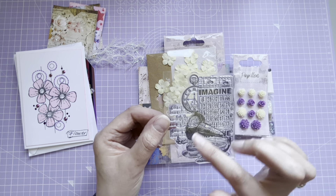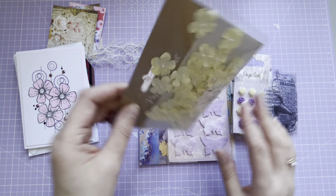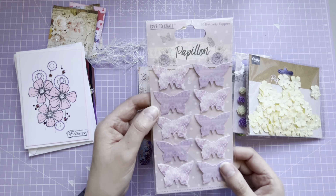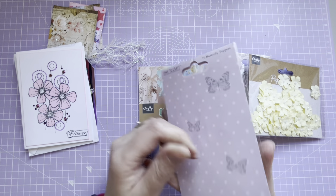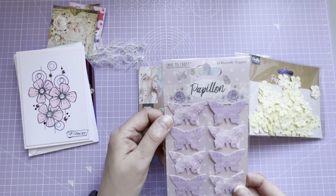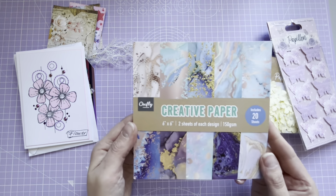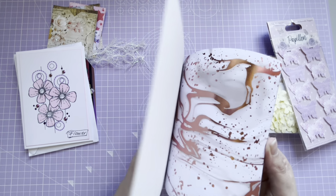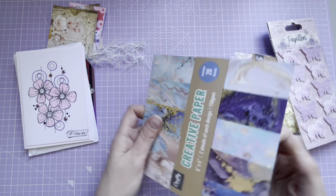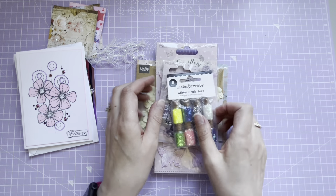And then we've got some little foam flowers - they're plastic - and resin flowers. They're lovely, lovely color purple. I've got a little stamp - I like that, that's right up my street. And then we've got some lemon colored flowers, lovely, and some more purple butterflies. Love to Craft - they're beautiful. And then I love these paper pads, these are from Home Bargains - gorgeous paper pads.